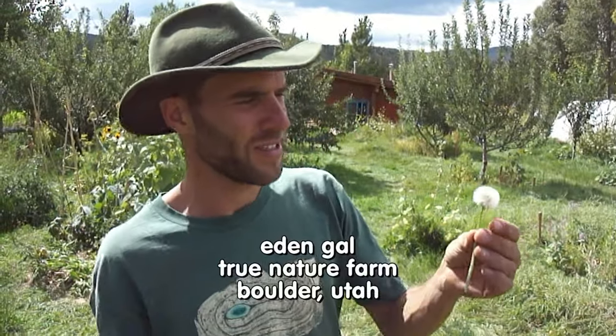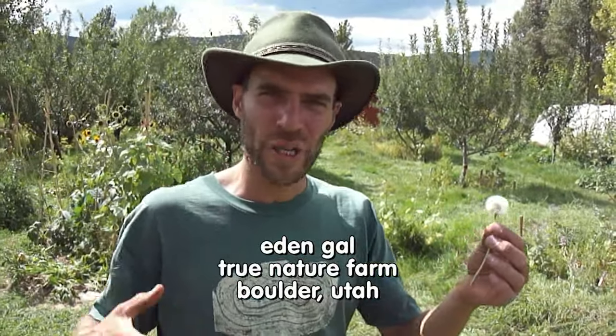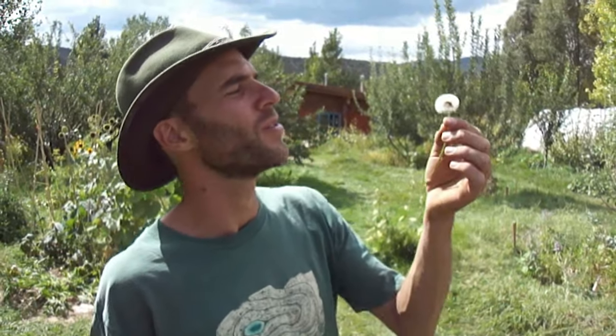This is a beautiful dandelion plant. We have a lot of them and we love them because they penetrate the soil and make it softer, and they're great edible, great medicinal. So here we go.